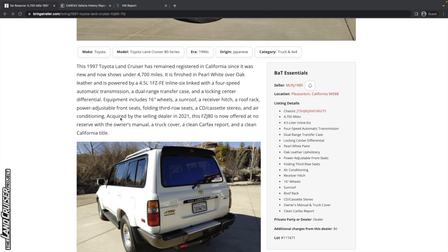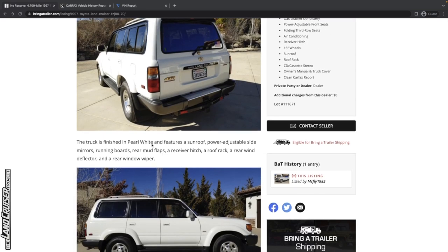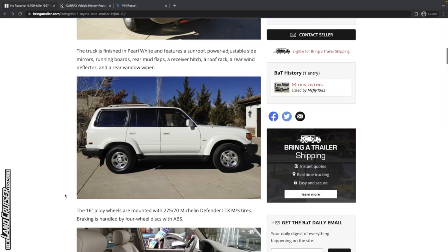Everything's standard. Acquired by the selling dealer in 2021, this 80 series is offered with the owner's manual, a truck cover, a clean Carfax report, and a clean California title. So again, it says pearl white but it's not — it does have a sunroof. Just kind of all the normal things, nothing really unusual about the spec here.